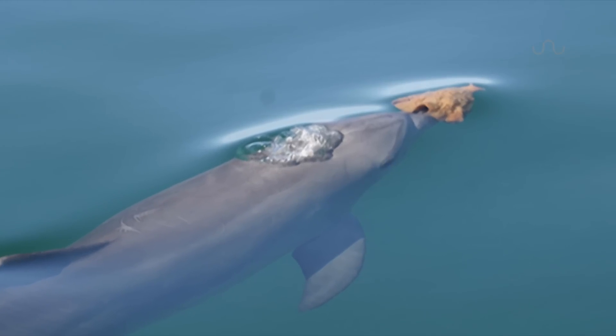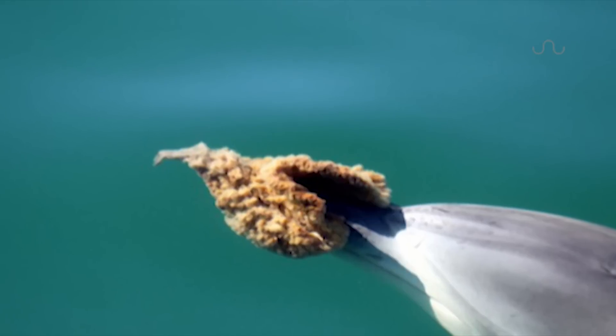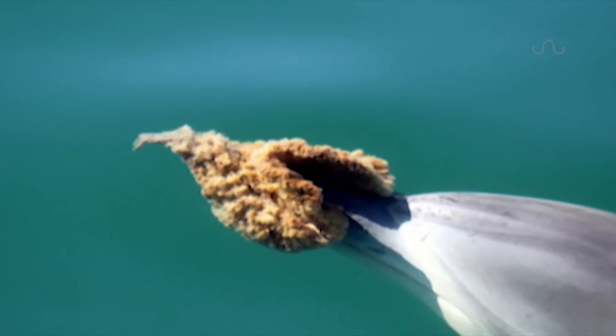The protective covering allows them to probe the sea floor for hidden prey without damaging their beak. The sand is littered with sharp rocks and coral, and the target fish lack a swim bladder, making them difficult to echolocate.